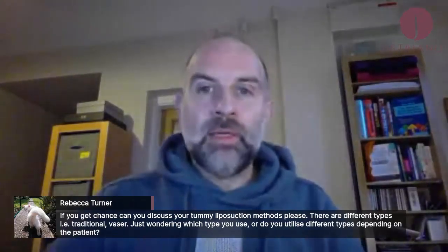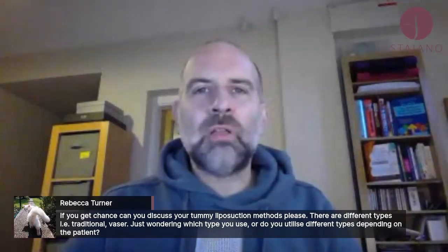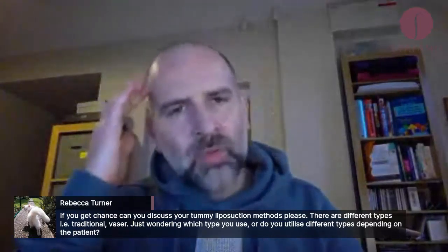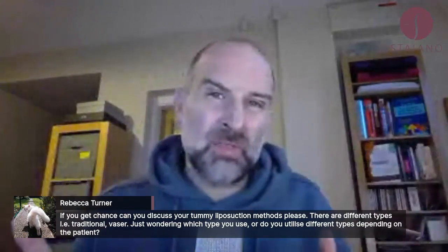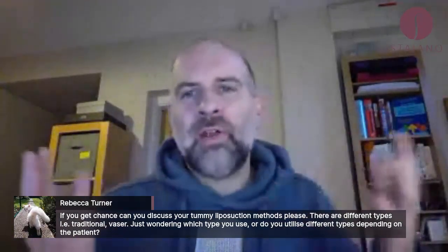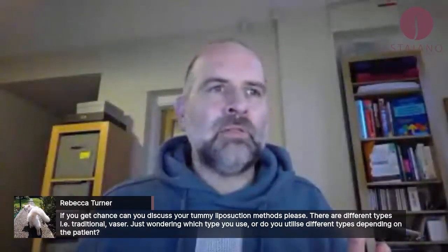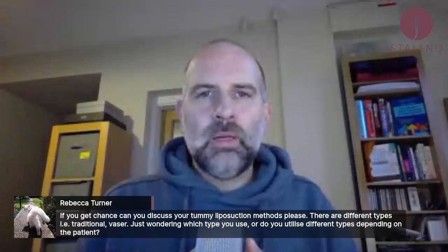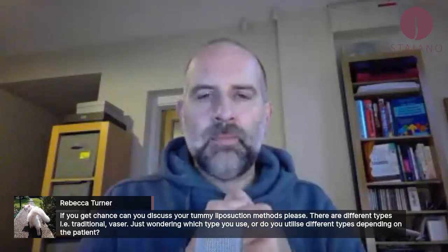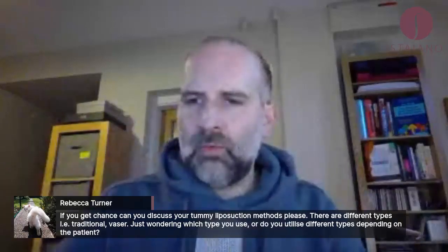Those are the different types. Vaser is supposed to cause some degree of skin retraction. Broadly speaking, results-wise, I'm not sure you can convincingly say that one type of liposuction is significantly better than another in getting results. It's very much operator-dependent and about patient selection. You might think one sounds better to you, so you might want to go with that one.